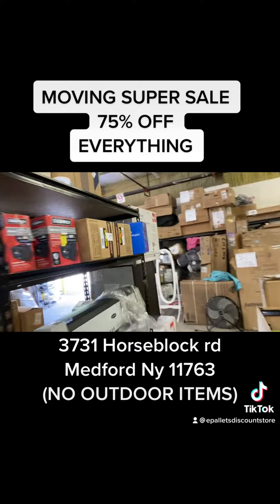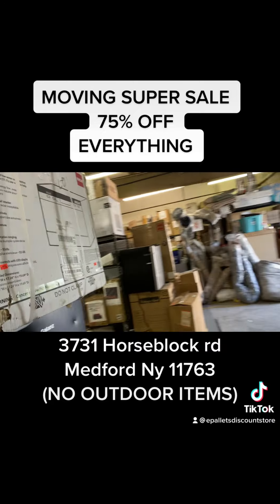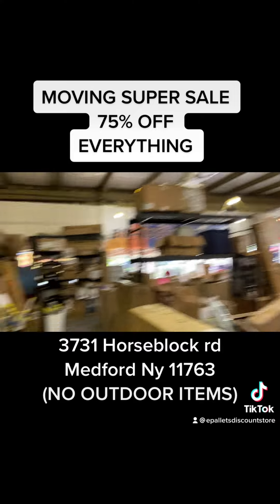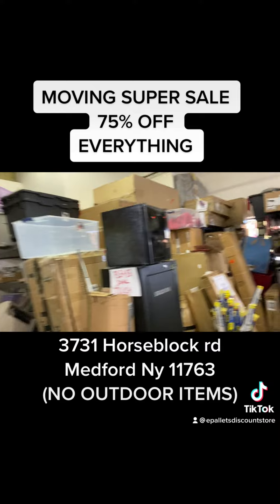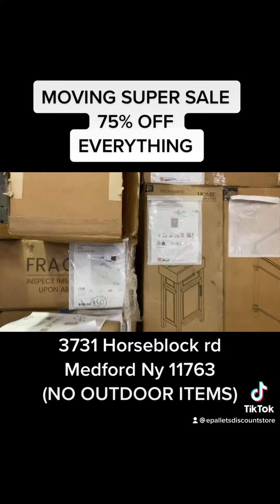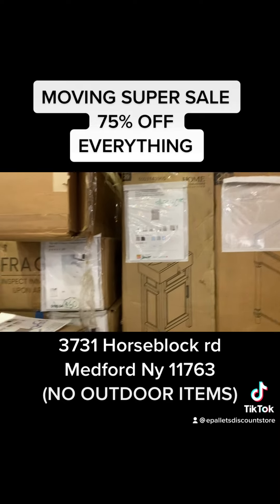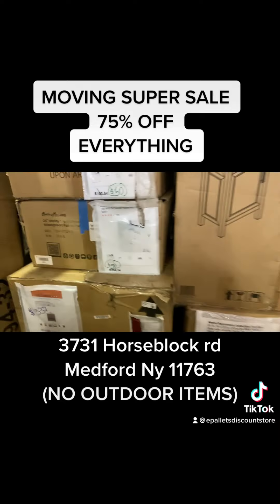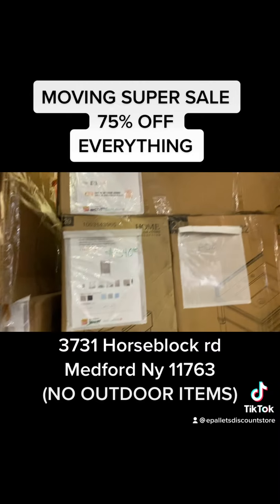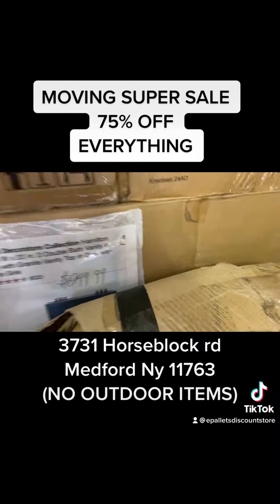First come first serve. All these batteries and auto parts — what a score. Dishwasher $110, now $55. We have beautiful vanities, double sinks — we got tons of vanities, and they're all now half price.